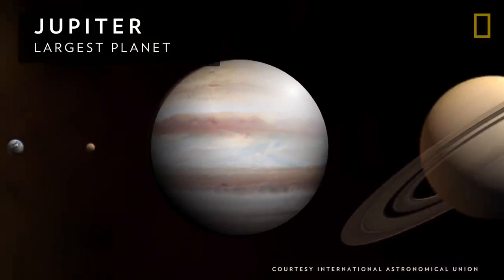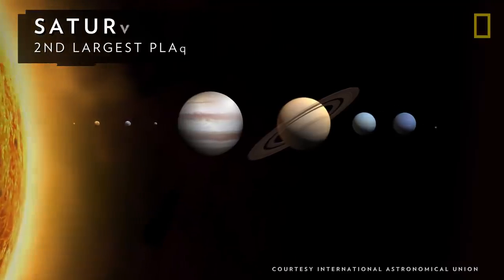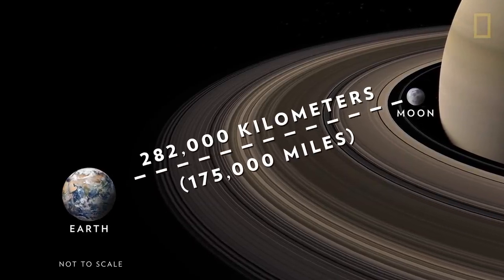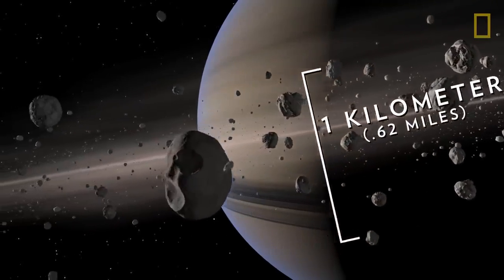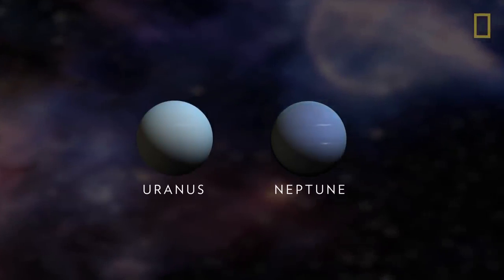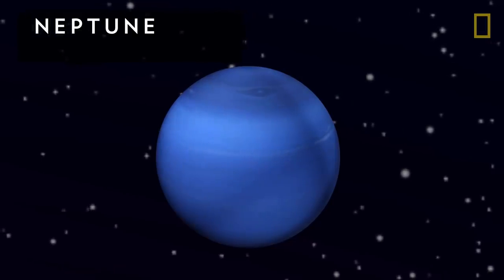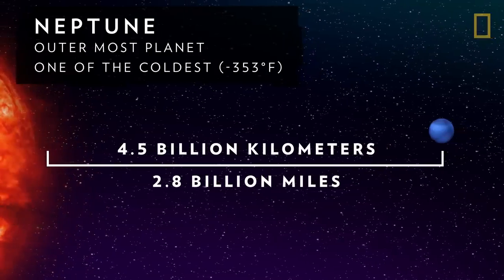The largest Jovian is also the largest planet in the solar system, Jupiter. Nearby is Saturn, the solar system's second largest planet. Its signature rings are wide enough to fit between Earth and the Moon, but are barely a kilometer thick. Past Saturn are the ice giants Uranus and Neptune. The slightly bigger of these ice giants, Uranus, is famous for rotating on its side. Next to Uranus is Neptune, the outermost planet in the solar system and also one of the coldest.